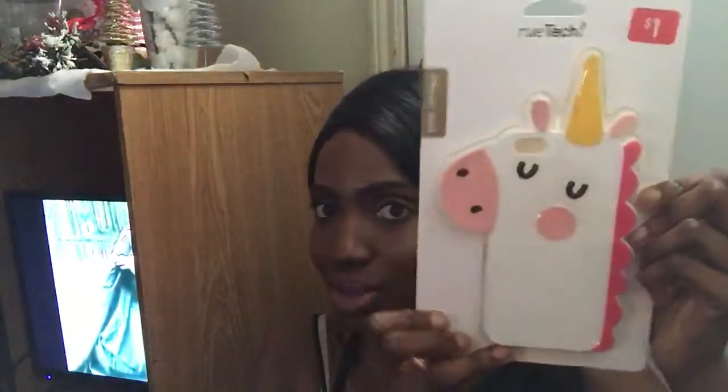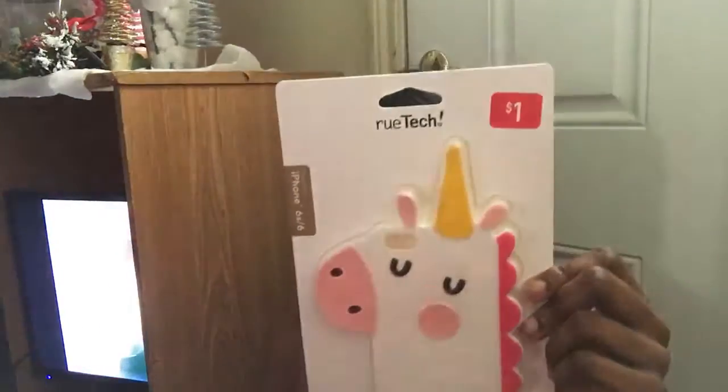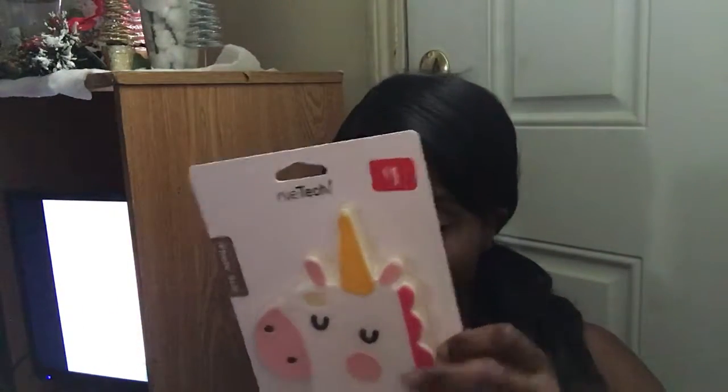I also picked up some cosmetic brushes. I like the little tips of them. They were $5.90 and they're all eye brushes. I haven't tried them out yet but I cannot wait to see how they work. I've heard some good things and some bad things about the quality of Forever 21 makeup products. And also from Forever 21, I picked up this cute unicorn phone case for the iPhone 6s — this was also only a dollar.